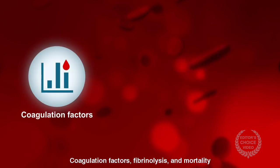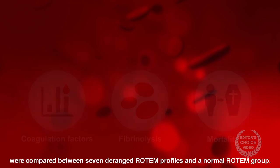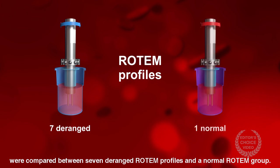Coagulation factors, fibrinolysis, and mortality were compared between seven deranged Rotem profiles and a normal Rotem group.